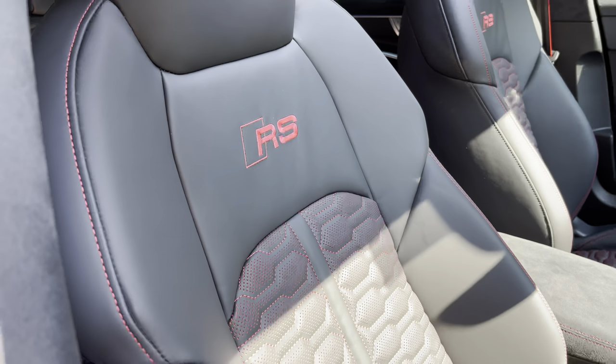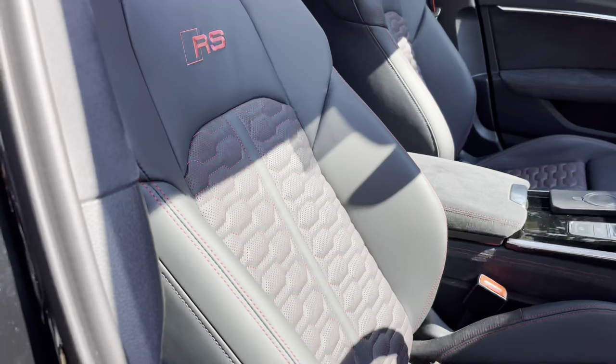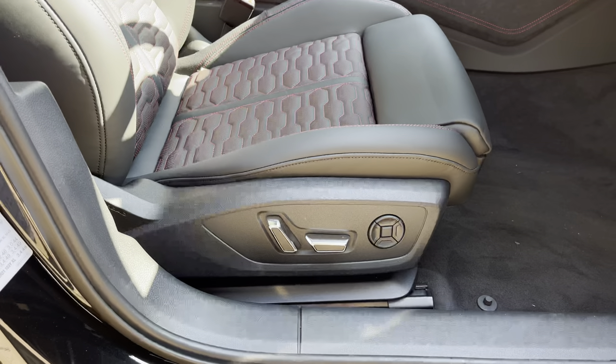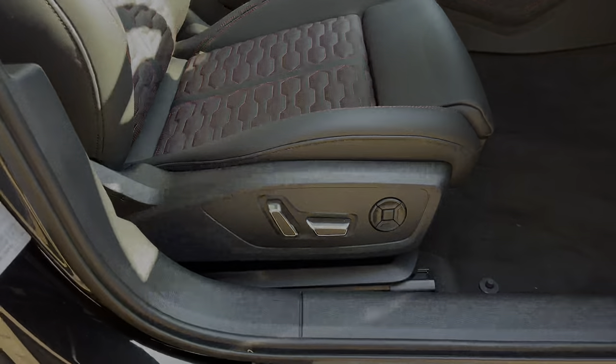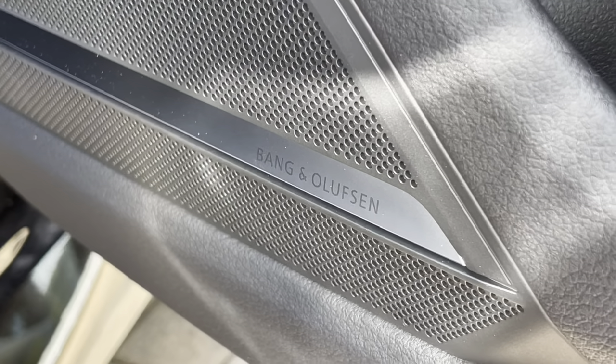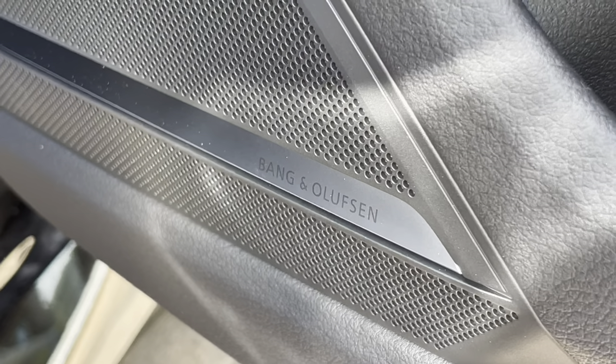Looking at the interior key features, I'm highlighting the RS-specific nappa leather seats with a honeycomb pattern finished in red — the seats are also electrically adjustable. Looking to the door cards, we have the upgraded 3D surround Bang & Olufsen stereo system.